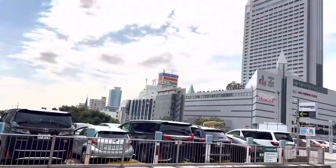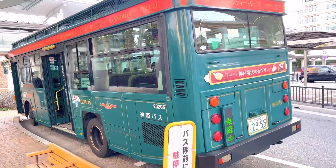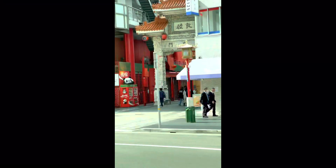This is the outside view of Kobe station. When we exited the station, the bus was waiting. As the bus starts to move, we begin to experience the stunning places of Kobe.